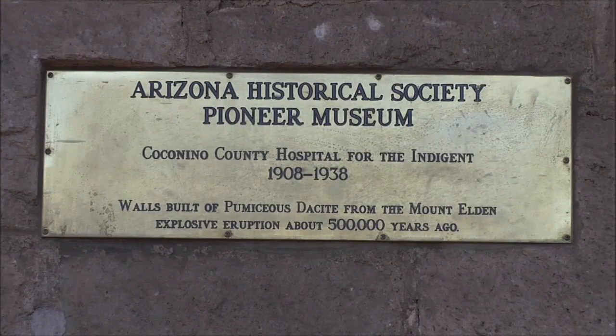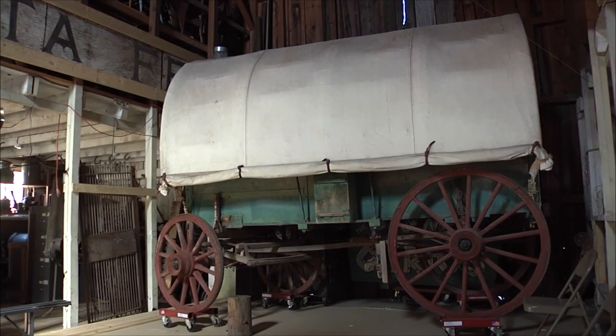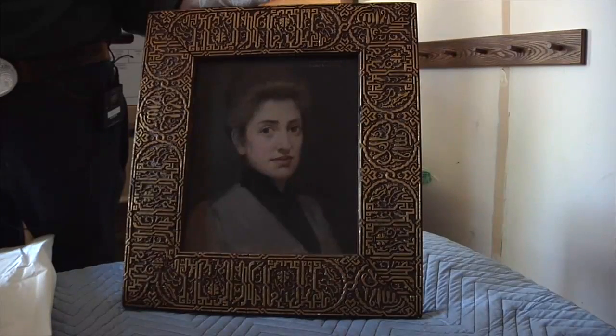This building that houses the Pioneer Museum was built in 1908 and served as the county hospital for the indigent for 30 years. Now the house serves as a museum, showcasing pieces of history that make Northern Arizona special.